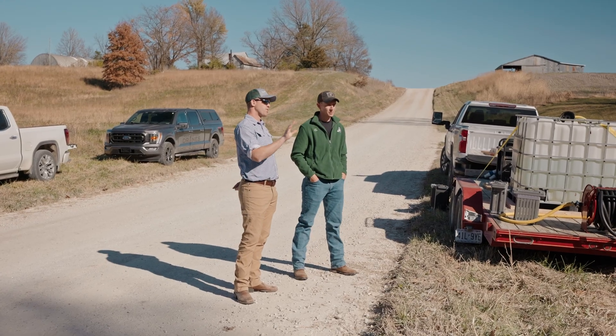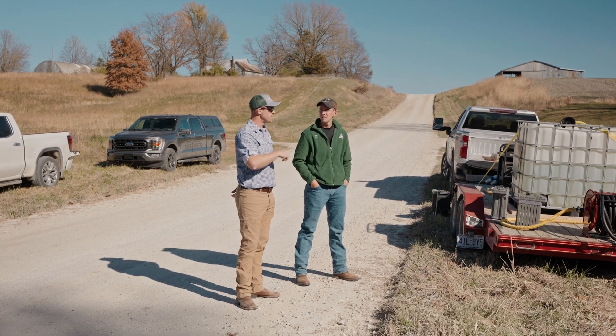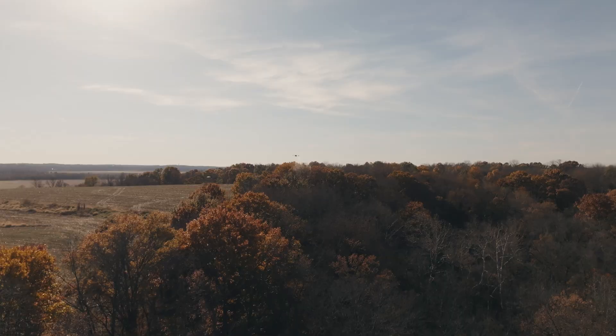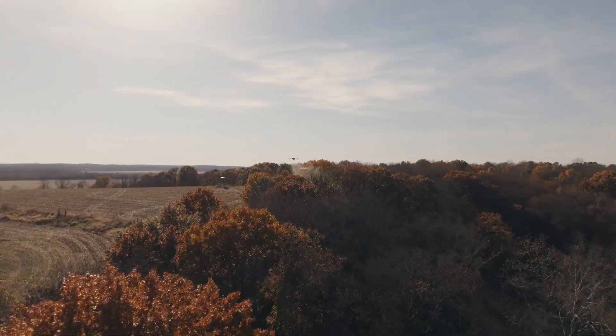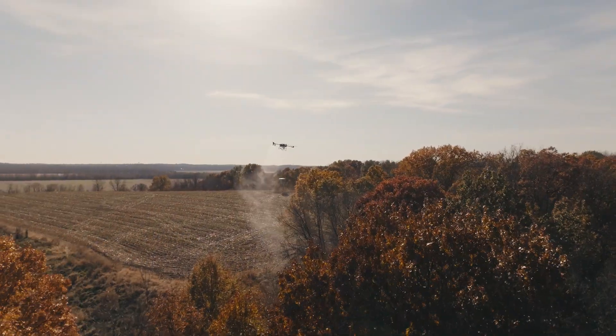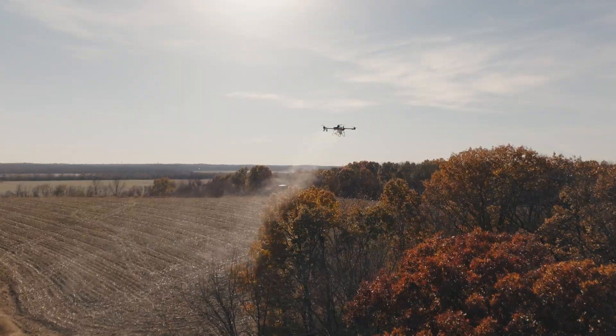With backpack sprayers it's contract companies — a bunch of guys walking through the brush spraying. You're probably looking at $100 an hour for somebody coming in to foliar spray honeysuckle. For the 15 acres we're doing today, you'd probably need a full crew of three to five people. In bad situations like we're standing in today, it could take them quite a while — best case scenario a couple of days. With five people at $100 an hour, 10 hours a day, that's $5,000 per day — about $10,000 total. Yeah, that sounds about right.